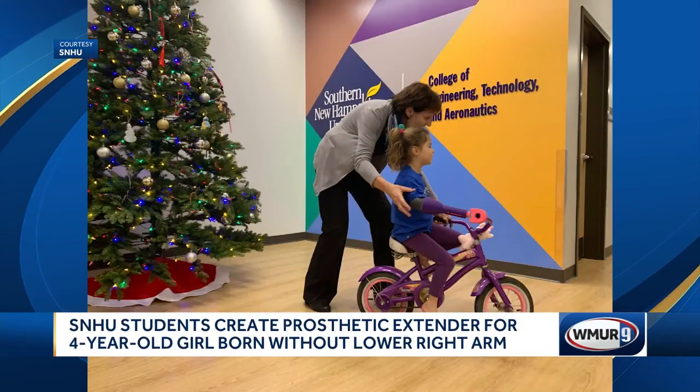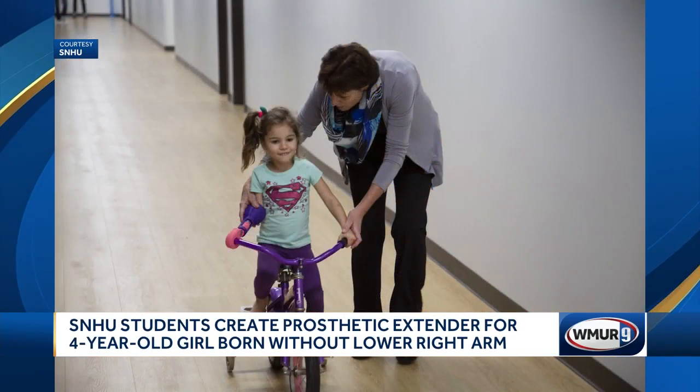Her grandma works at Southern New Hampshire University and asked students to help. We weren't looking for a way to fix her, but we were looking for a way to fix her bike that didn't meet her needs.